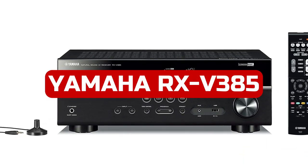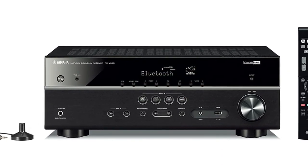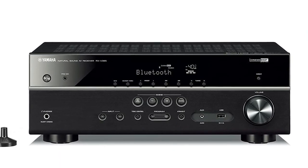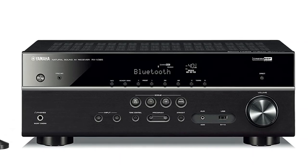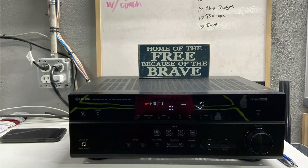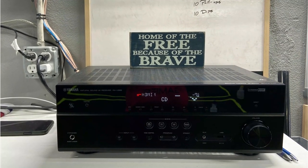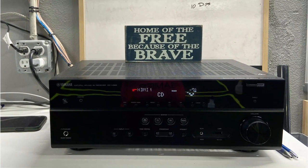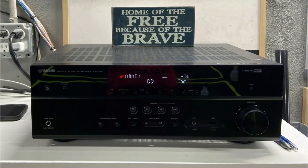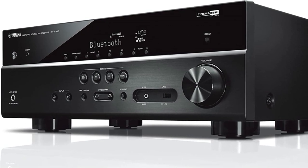At number two is the Yamaha RX-V385 5.1 channel AV receiver. The Yamaha 5.1 channel RX-V385 isn't particularly attractive, so it won't garner any design honors, since Yamaha hasn't updated the appearance of their amps in a while. The 385 resembles its predecessor perfectly — it looks like a typical rectangular box from the outside, with the standard input and preset selection buttons on the front. The included remote is intuitive to use and well designed.